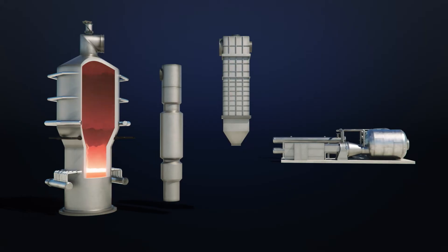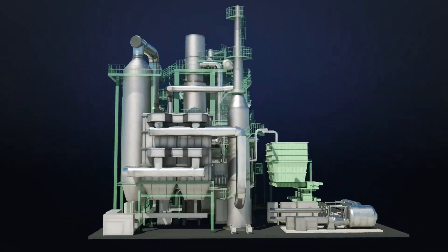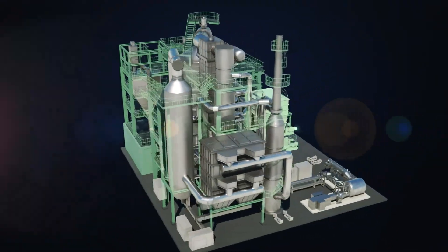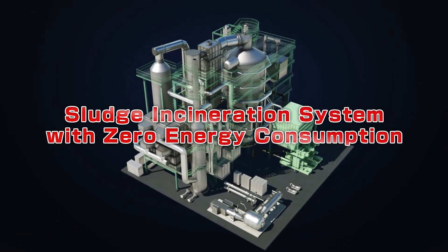Our new sludge incineration system results in zero energy consumption, while optimizing power generation by heat recovery from high-temperature exhaust gas. Sludge incineration system with zero energy consumption.